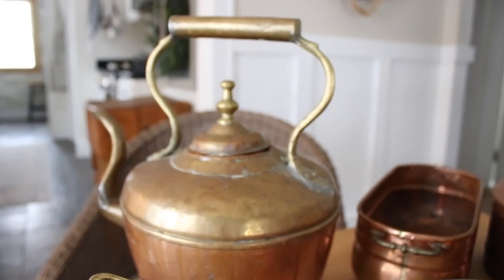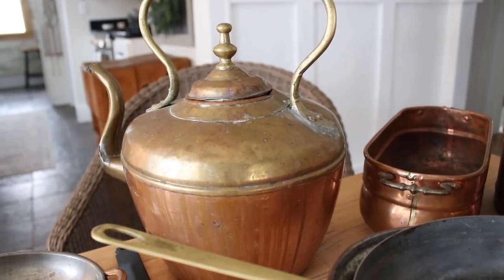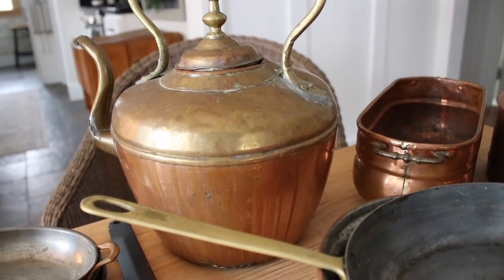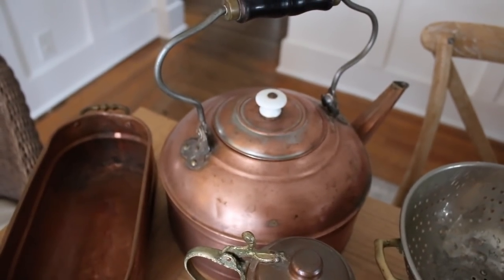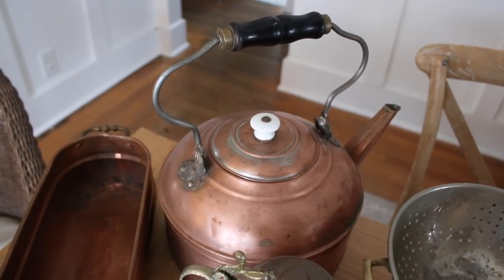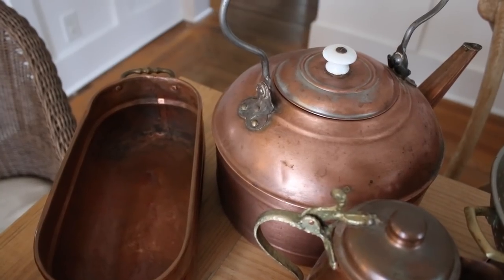This piece sitting right next to me is probably the heaviest copper piece that I own — it's that copper tea kettle. It was my grandfather's and it's absolutely gorgeous. This tea kettle was also my grandfather's. He gave this one to me a long time ago when he moved up here, and he passed it on to me. It's another beautiful piece.